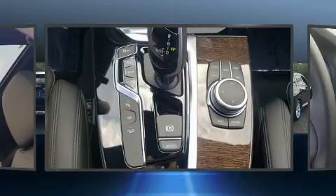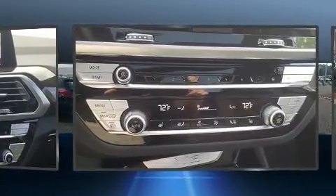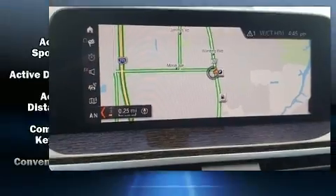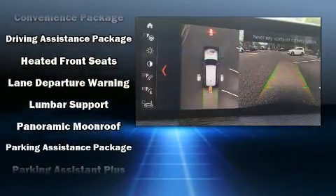BMW ensures the safety and security of its passengers with equipment such as dual front impact airbags, head curtain airbags, traction control, brake assist, anti-whiplash front head restraint, a security system, an emergency communication system, and four-wheel disc brakes with ABS.